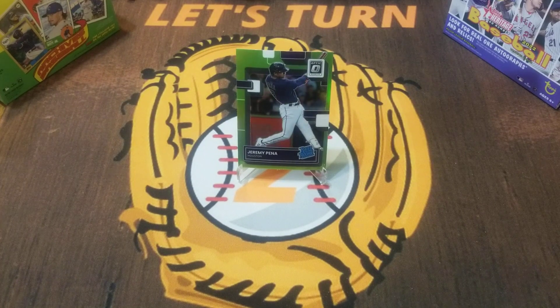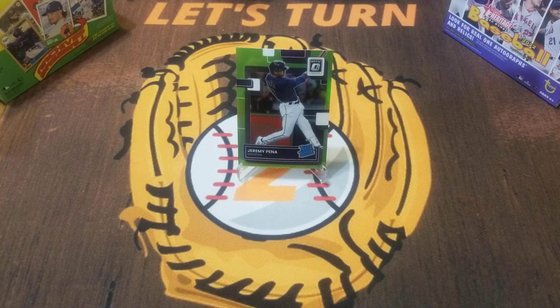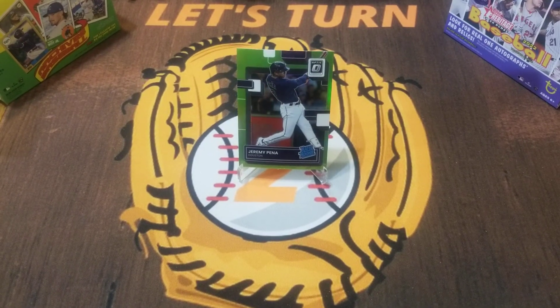So if it were between these two, I gotta go with the World Series MVP rated rookie lime green parallel — Jeremy Pena. Thanks everyone for watching. I'll see you later in the week with 2023 Series One. Take care.